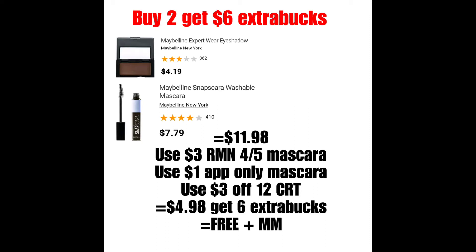Y aparte, estos productos califican para el Club de Belleza. Así que, buenísima oferta en productos de Maybelline.